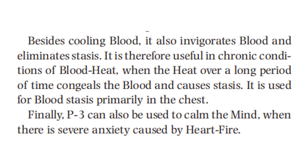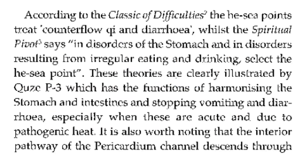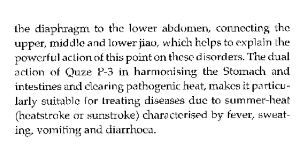Finally, PC3 can also be used to calm the mind when there is severe anxiety caused by heart fire. According to the Classic of Difficulties, the He-Sea point treats counterflow chi and drinking — select the He-Sea point. These uses are clearly illustrated by PC3, which has the function of harmonizing the stomach and intestine and stopping vomiting and diarrhea, especially when acute and due to pathogenic heat. It is also worth noting that the interior pathway of the pericardium channel descends through the diaphragm to the lower abdomen, connecting the upper, middle, and lower Jiao, which helps explain the powerful action of this point on these disorders.